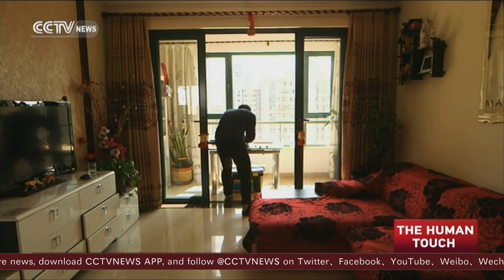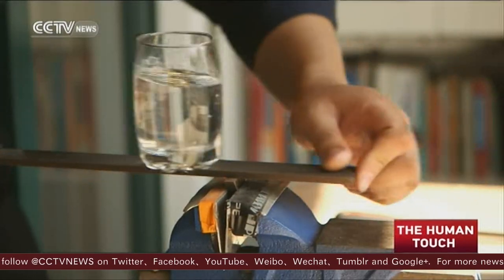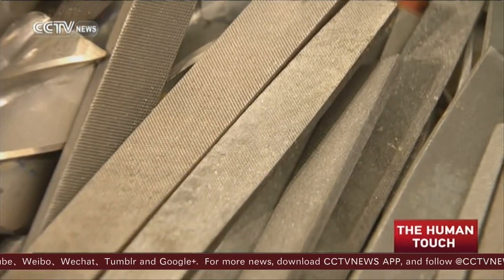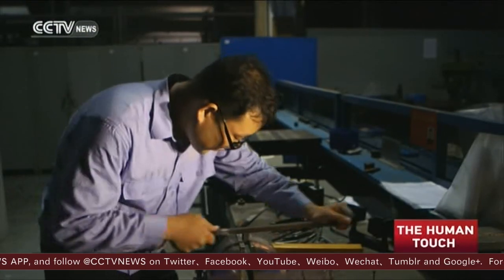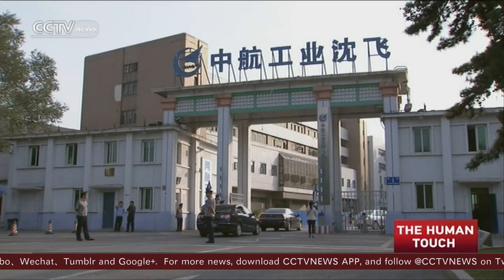He has even transformed his home into a workshop to practice filing skills. Usually, a mechanic will wear out about 10 files after a year's work, but for Fang, that number is 200. A colleague remarked: I've never seen a file break like this — it's too hard on himself. At the beginning I thought maybe the quality of the file wasn't good enough, but later I found out it's because he has put so much strength and effort into practicing.